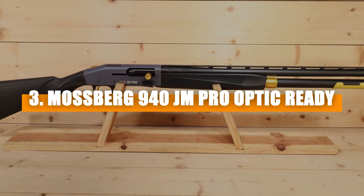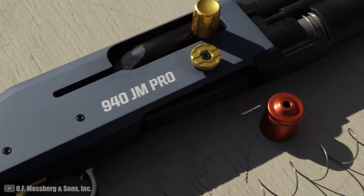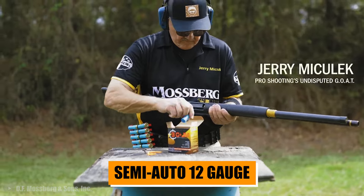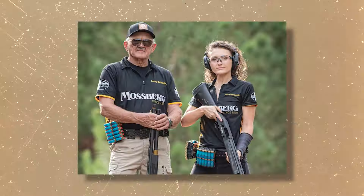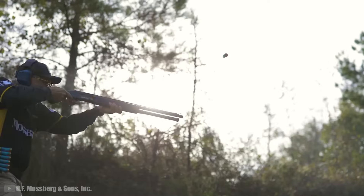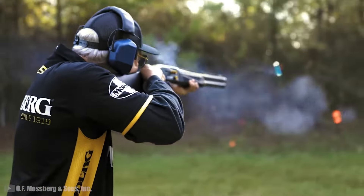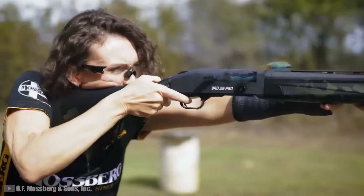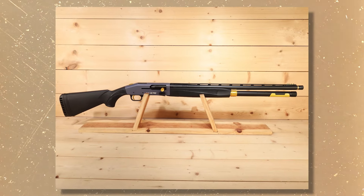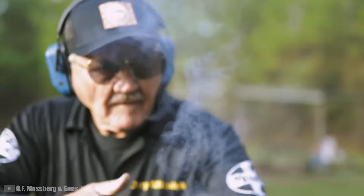Number three: Mossberg 940 JM Pro Optic Ready. Stepping up to number three, the Mossberg 940 JM Pro Optic Ready is a competition beast with an MSRP of $1,240. It's a semi-auto 12-gauge that's been turning heads since its debut in 2020. Mossberg teamed up with Jerry Miculek to create a shotgun that's as much a trophy as the ones it helps you win. It's got a new gas system for reliability, nickel-boron coated internals for smooth operation, and a competition-level loading port, elevator, and follower — all essentials for the competitive shooter. The 940 JM Pro is tailored for speed and precision, with an adjustable stock and streamlined forend featuring Mossberg's signature texturing, plus a whole suite of stylized functional components aimed at boosting competition performance.